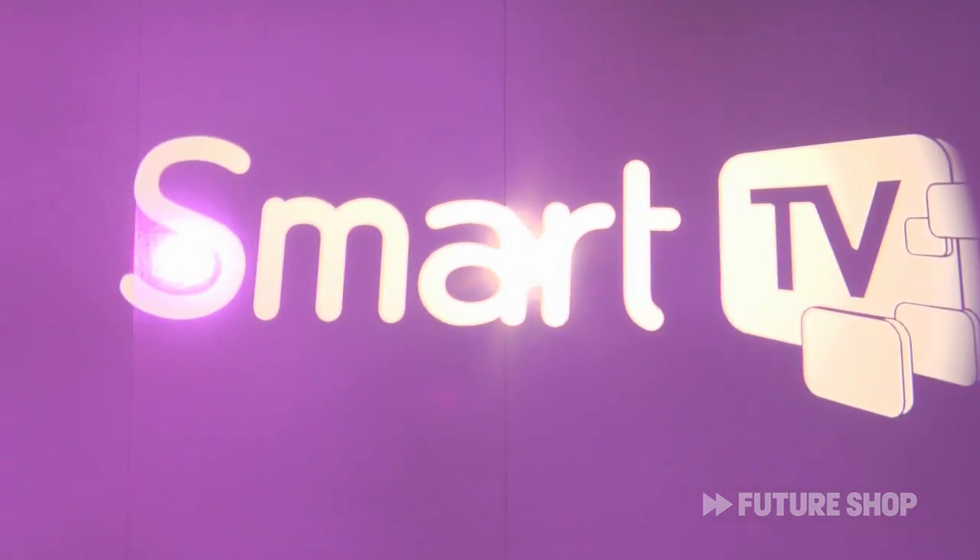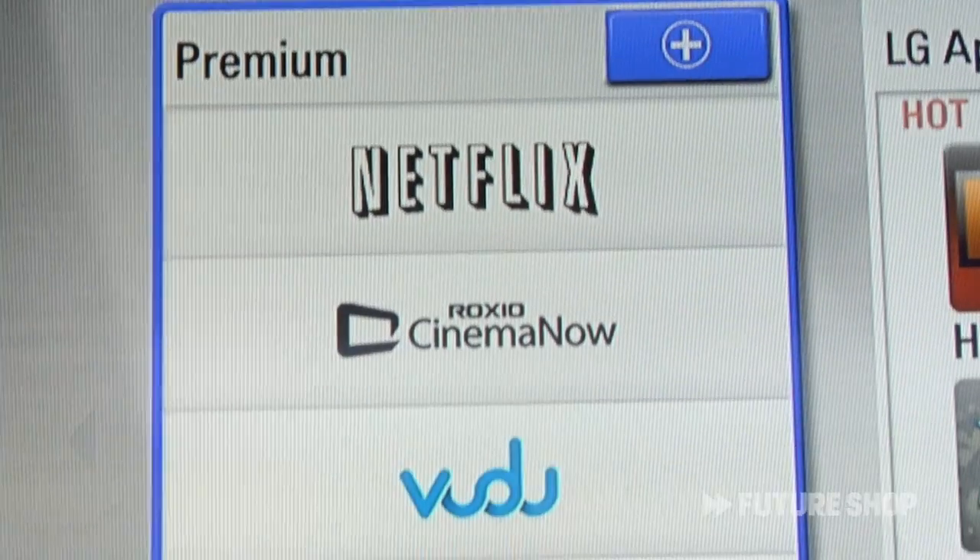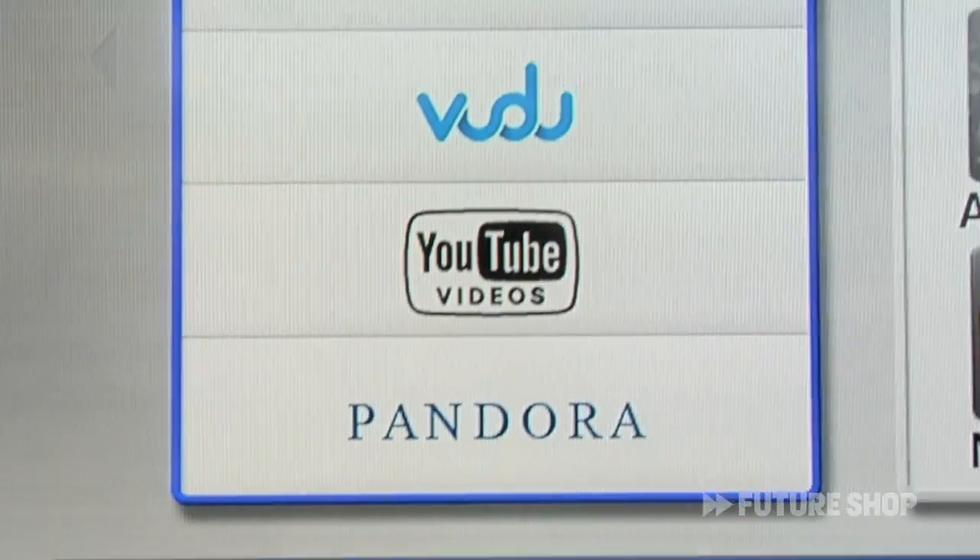The other thing we're seeing a lot of here at CES is smart TV, but you've got a different take on smart TV with LG. That's right, we have a system called Netcast. We're partnering with a lot of content partners out there, as well as developers in the online community in the open source space.